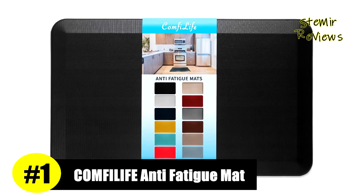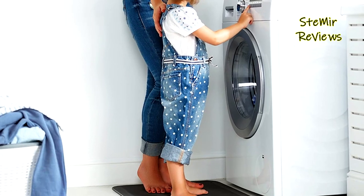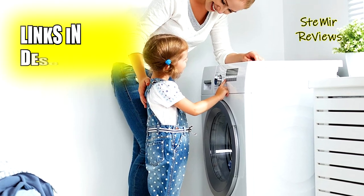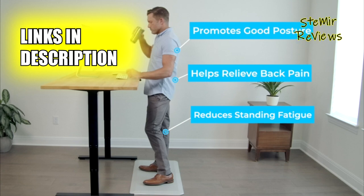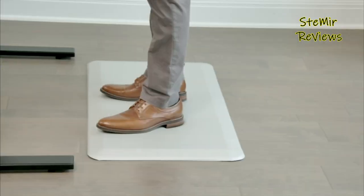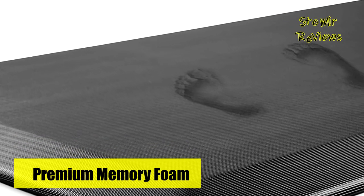ComfyLife has rightfully claimed the prestigious number one position in our rankings, reflecting their exceptional expertise in the field. The ComfyLife anti-fatigue floor mat is designed to elevate standing comfort. Professionally engineered, it serves as an ideal padded kitchen mat or for use with stand-up desks, ensuring consistent support over time.